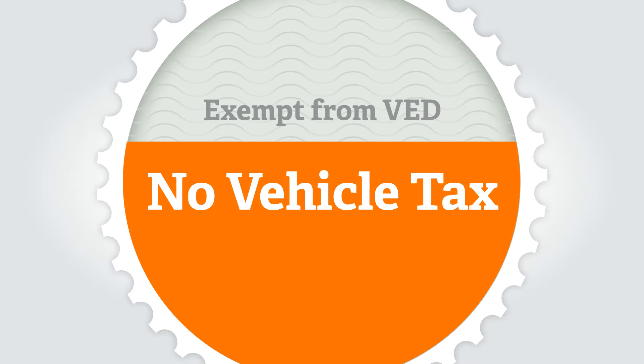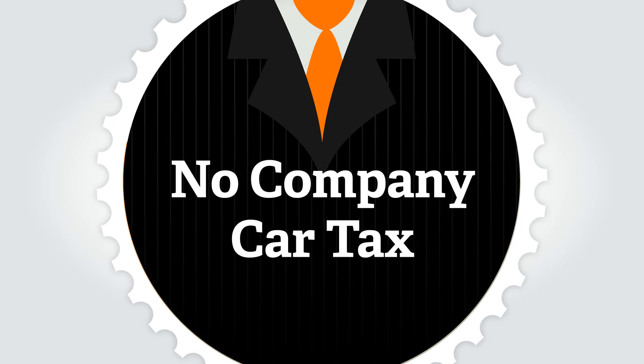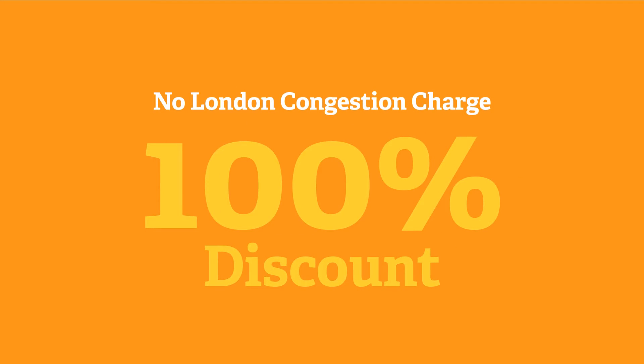All types of plug-in car are currently exempt from VED — vehicle excise duty, or road tax. For company car drivers, there is zero benefit-in-kind tax to pay on fully electric cars until 2015. All types of plug-in car currently attract a 100% discount on the London congestion charge. Electric vehicles also benefit from free or subsidised parking in some areas.